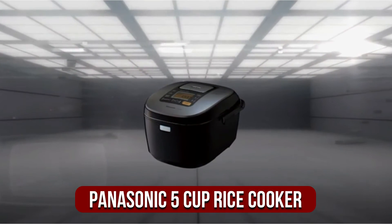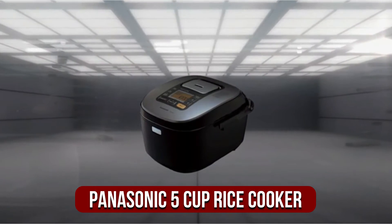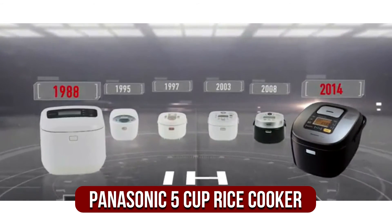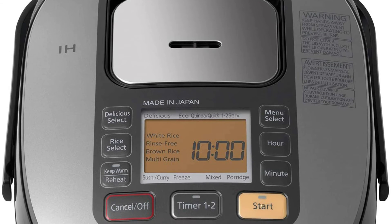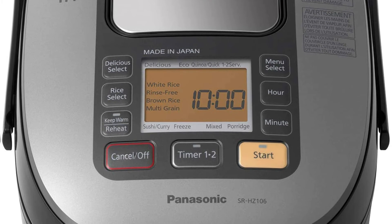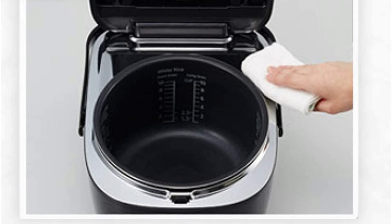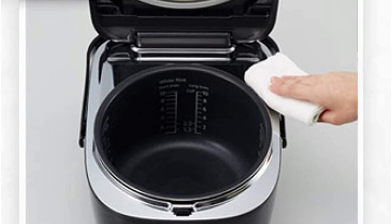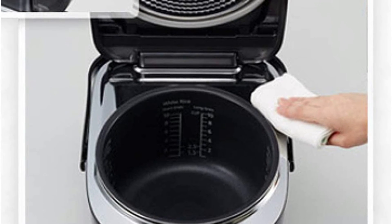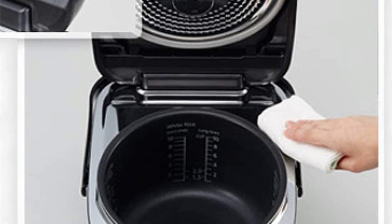Moving up at number 2 is the Panasonic 5 Cup Japanese Rice Cooker. The premium Panasonic SRHZ106 was made in Japan by Panasonic. This appliance is great if you want fluffy cooked rice. The appliance uses an induction heater with five heat sources to ensure the best results. Copper was used in manufacturing the inner pan, and the hard diamond coating increases heat circulation and distribution, guaranteeing optimal results every time.